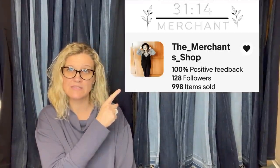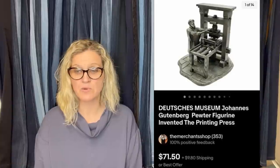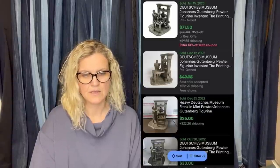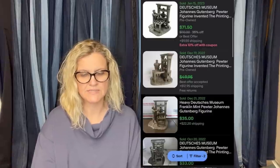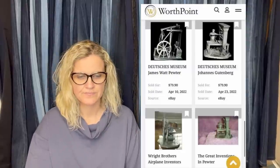She has both an eBay store and a YouTube channel, linked below — she is a Bolo Buddies member. Her next sale: the buyer paid full asking price, double what previous current solds go for — another pewter figure, this one of the printing press. She also showed the recent eBay solds and the highest sold comp on WorthPoint in the past 10 years.